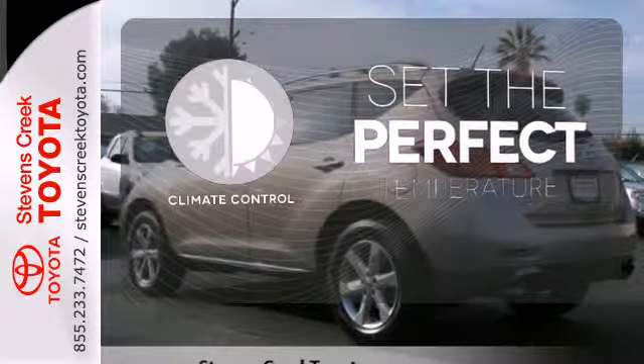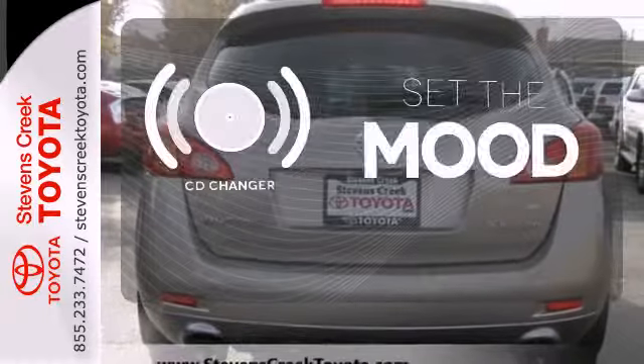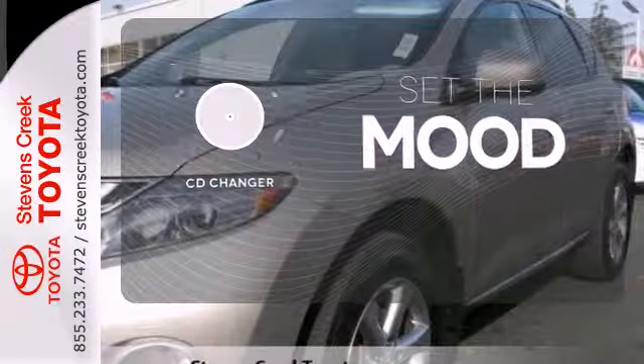The climate control lets you set the temperature exactly where you want it. No matter what mood you're in, you have the music to match it with the CD changer.